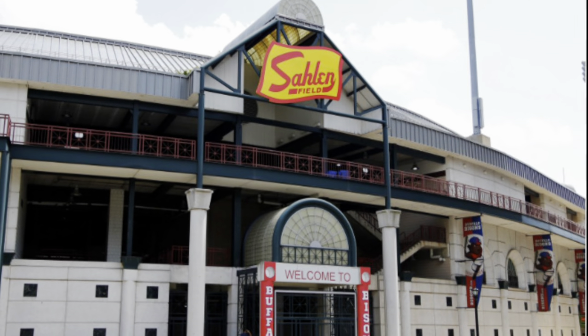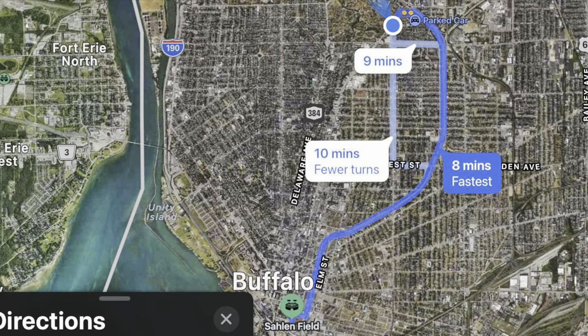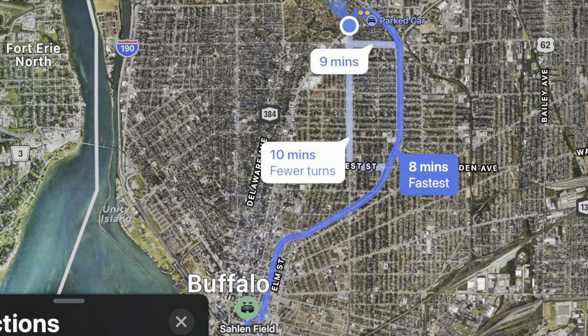The Bisons play at Sahlen's Field which is located eight minutes from our campus. To get there you just take the New York 33, get off on Oak Street, then take Swan Street to Washington Street.